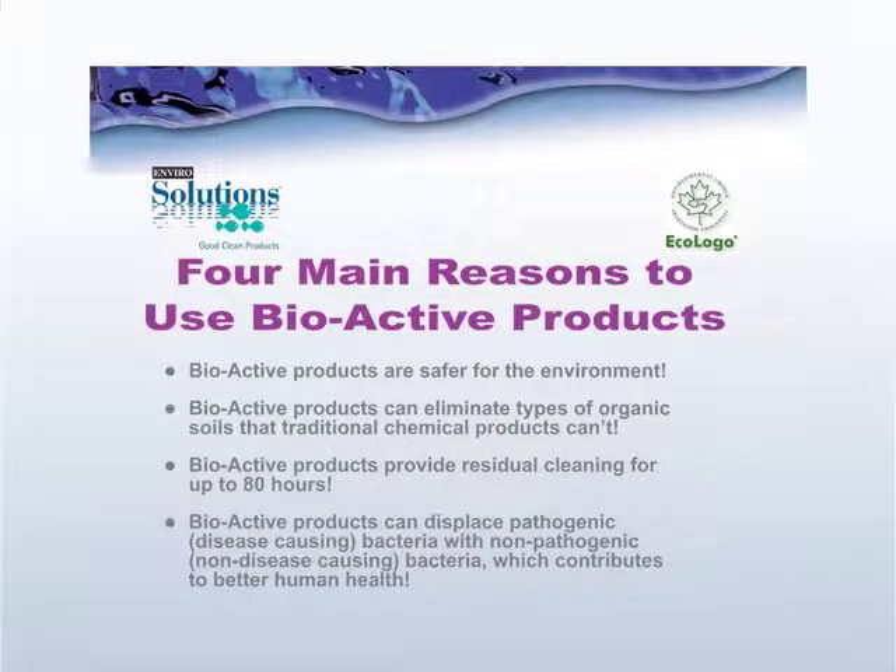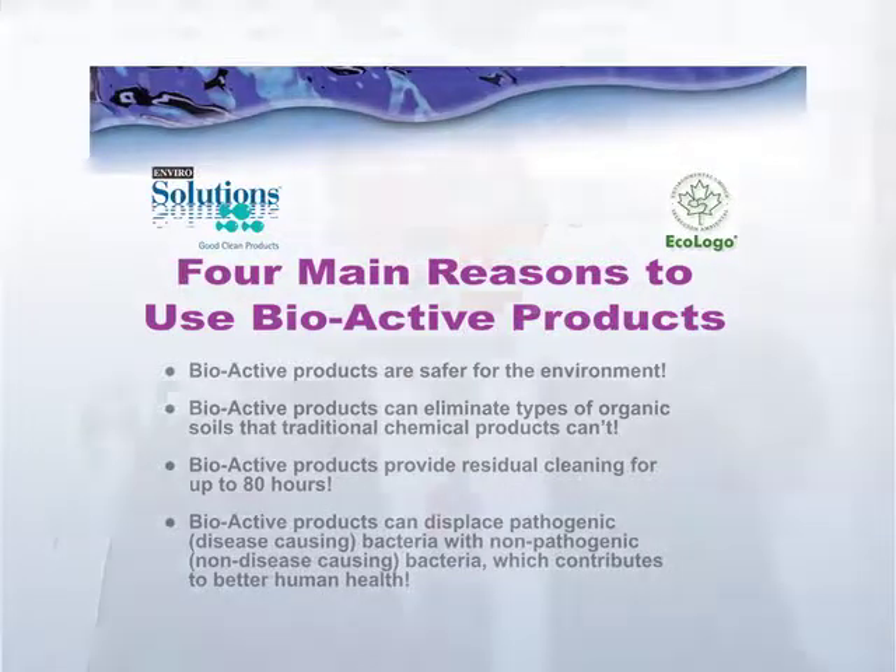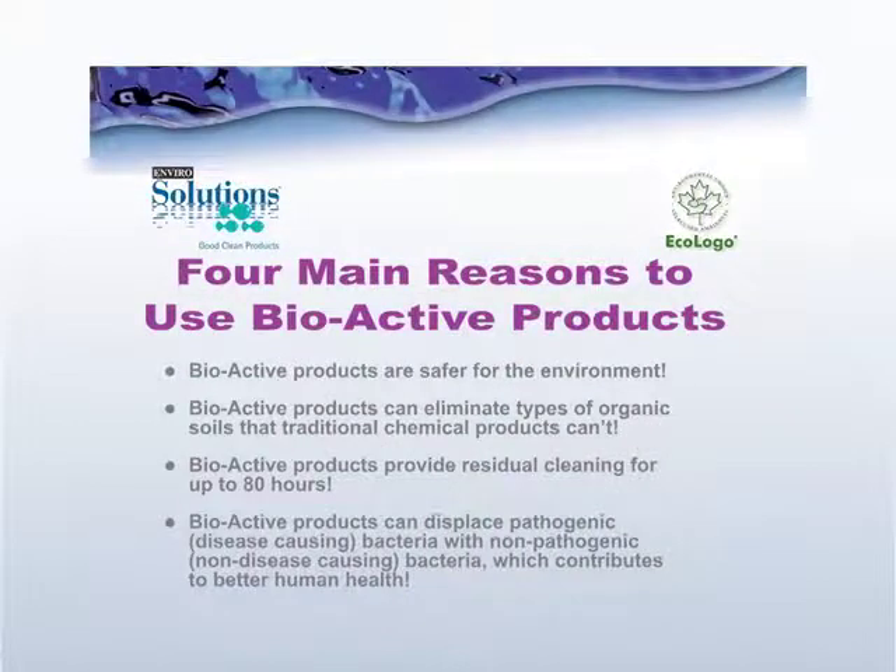The fourth important reason is that Enviro Solutions Bioactive products have a very unique ability to actually displace pathogenic or disease-causing microorganisms that can exist in floor surfaces. Think about things like blood or body fluids that can saturate down into floor grout or into the pores of tile — once at a subsurface level, traditional cleaners do not have the ability to go after them. Whereas Enviro Solutions Bioactive products can penetrate down into those pores, feed on the food sources that allow those pathogenic colonies to survive, and actually displace them with non-pathogenic or non-disease-causing bacteria, making it significantly better for human health.